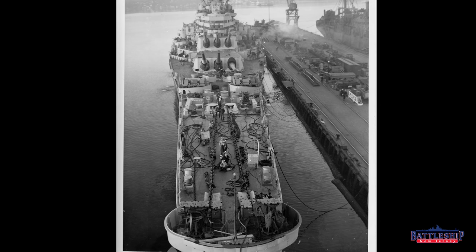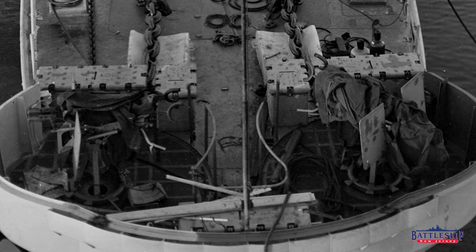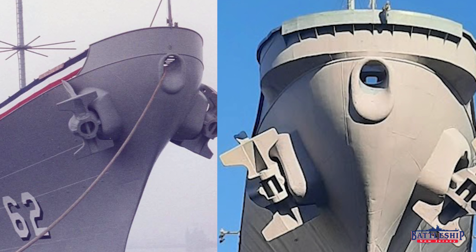Here we are at photo one, which is an aft bow view. Starting at the nose, you can see that the 20mm gun tub is still there in place. For whatever reason, both Iowa and Wisconsin, the Atlantic Fleet battleships, still have their 20mm gun tub, but Missouri and New Jersey lost theirs sometime in the early 50s. It's unclear why those two lost them and the other two retained them.